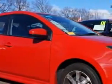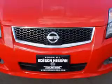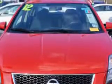Imagine driving this Red Alert 2012 Nissan Sentra, equipped with a 4-cylinder engine and an automatic transmission. Enjoy an exceptional 34 miles to the gallon on this great car with features like: